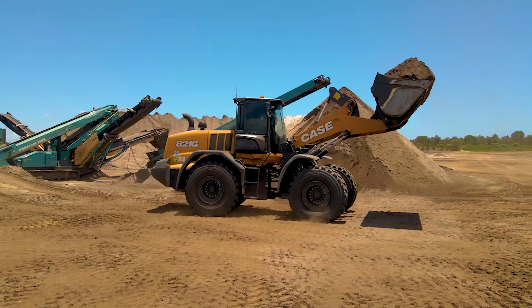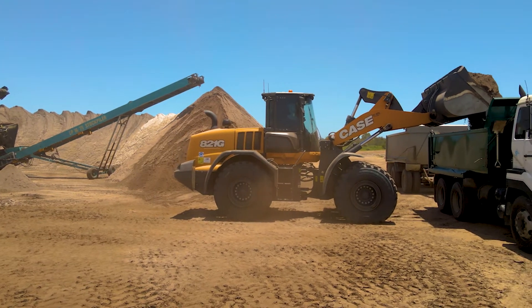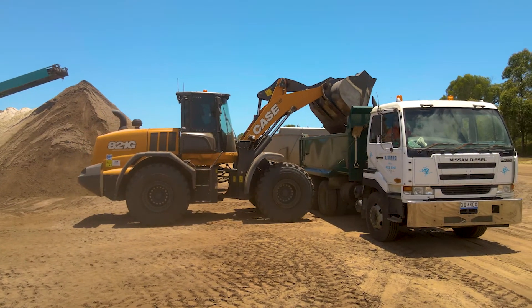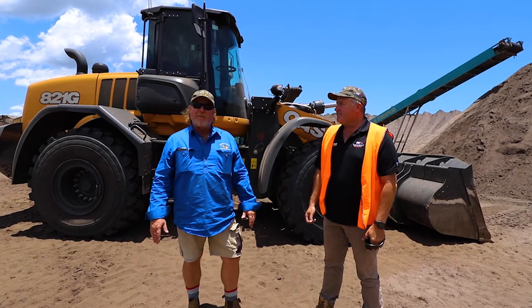The 821G — that's the new pup in the litter. We haven't had it long; it's only been with us probably six months, just ticking up a thousand hours. So really we're still ironing out a few things, but so far it's been pretty good.